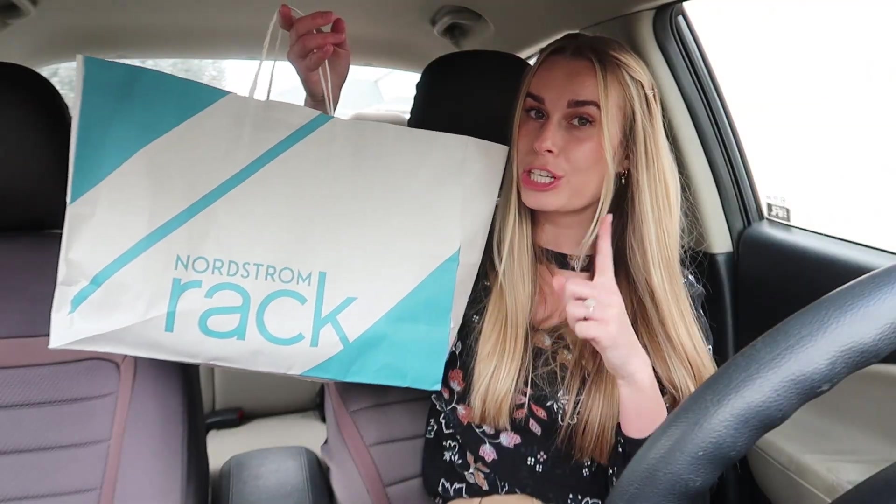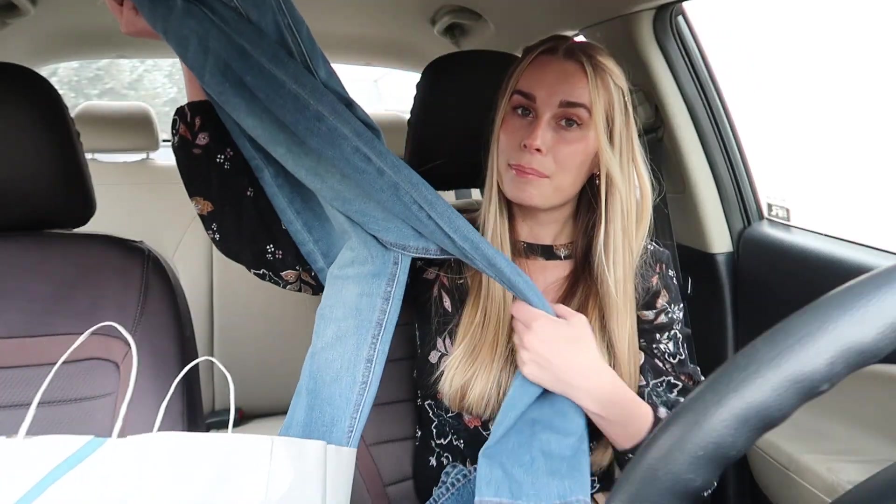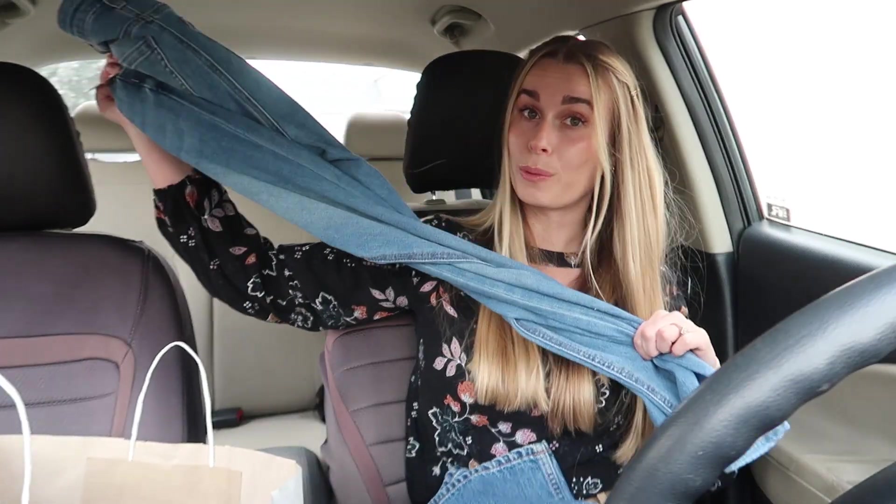The next store we went to was Nordstrom Rack. I typically don't shop here but honestly I really need to start, because they had some great deals. Their Black Friday deal was any red tag clearance item with an additional 60% off. I got two pairs of pants. The first is from the brand Abound — a classic high rise skinny jean, originally $24.97, on clearance for $18.72, and then an additional 60% off brought them to around $7. You can't beat $7 jeans!